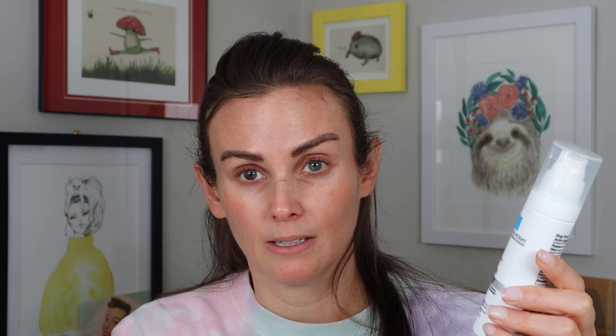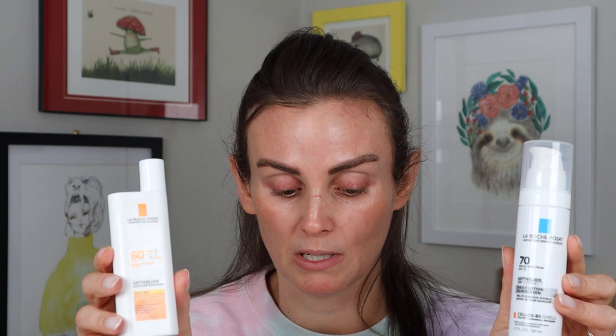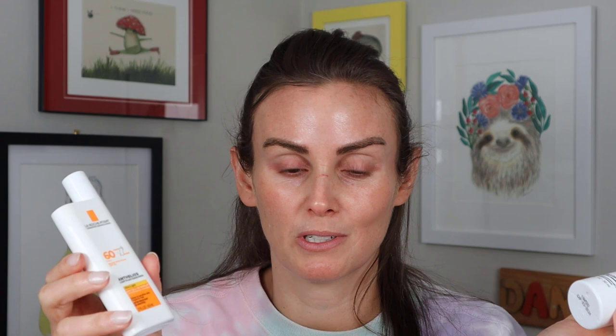This video came about because I purchased this new one. The names are going to be the death of me. This is the Anthelios UV Correct Daily Lotion Sunscreen Broad Spectrum SPF 70, which is pretty new within the last few months. This one is the Anthelios Light Fluid Sunscreen Ultra Light Broad Spectrum SPF 60. So we have two different kinds. This one is not as new, but I wanted to do two high protection sunscreens from La Roche-Posay, especially with this new one out.